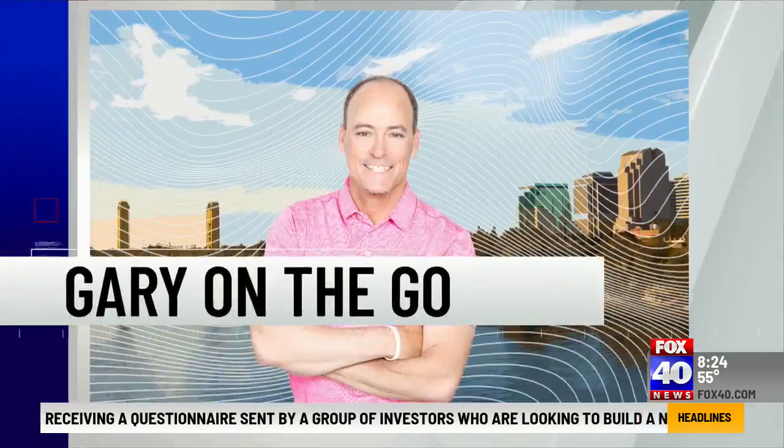It's a bold new experiment in art that starts with the human's vision but then hands the idea over to artificial intelligence. See what happens from this mix of mind and machine this morning. Gary's on the go at the new Crocker Museum exhibit.